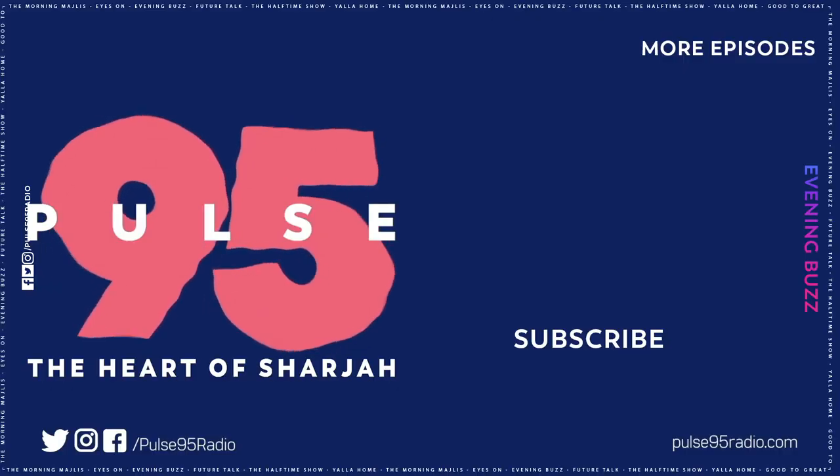That's a wrap here on the Evening Buzz. Thank you so much for tuning in. I'll see you guys on the next episode of Evening Buzz, every Friday, Saturday, Sunday, and Monday — keeping you entertained all throughout the week, 8 to 9 p.m., only here on Pulse95. This is Mikhail Atiyah signing out. Have a good one. If you liked this episode, drop a like and subscribe, and follow us on Instagram for all our daily updates and top stories.